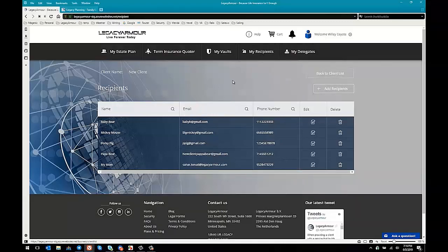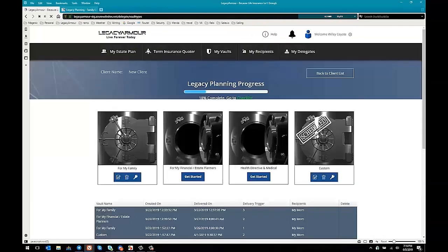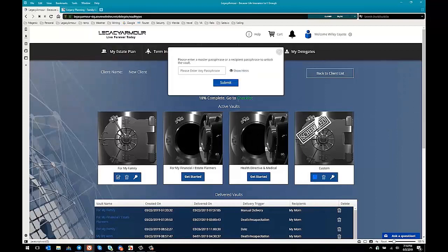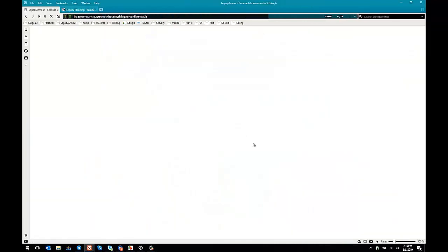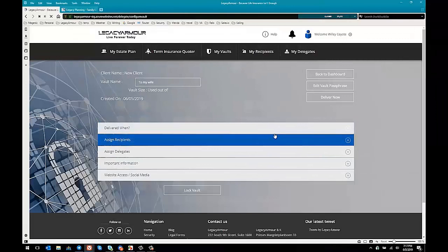If I go back to my vaults, you can see there are four different kinds of vaults. I'm going to open one up — this one's already been scheduled with information uploaded to it. I'll type in a password here that I'll need to decrypt the vault. There are a few things we need to know about any vault: when do we deliver it, who does it go to, and what's in it.